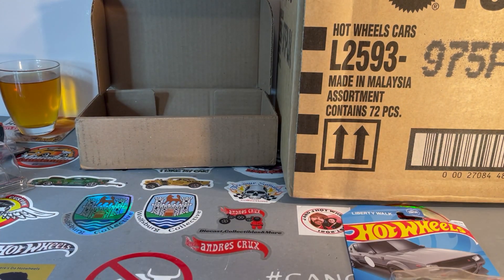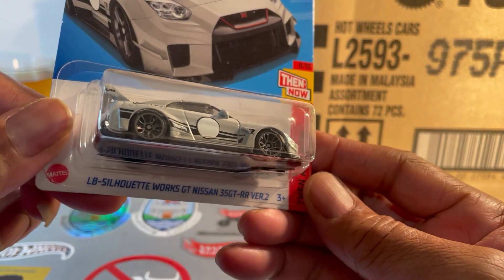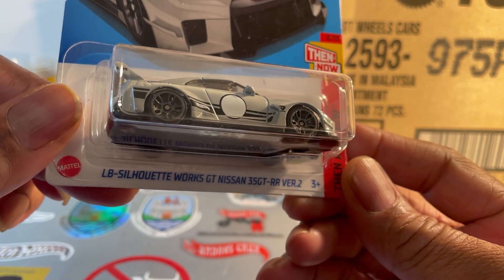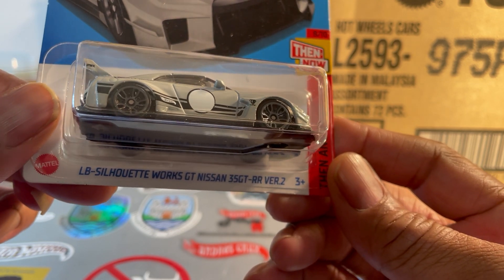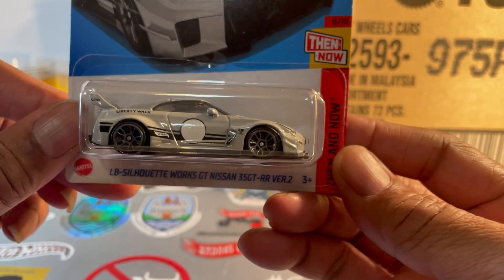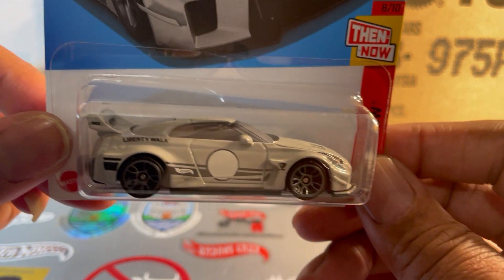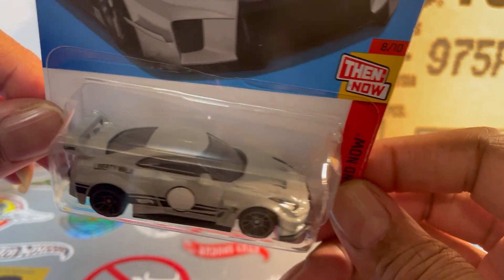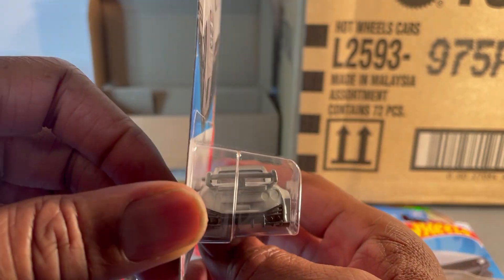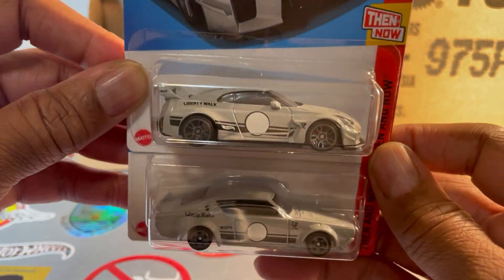Everyone's seen it before — I don't even know why I picked it up. Oh, I remember — it's to compare it to this: the LB Silhouette Works GT Nissan 35 GT-R Version 2. That's a mouthful. Back to the industrial gray, black striping, white circle on the door, black highlights — perfect match.